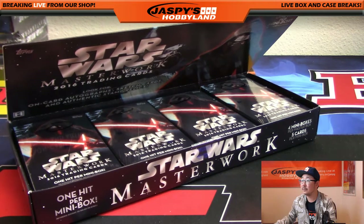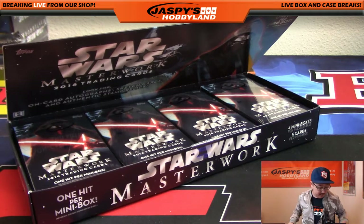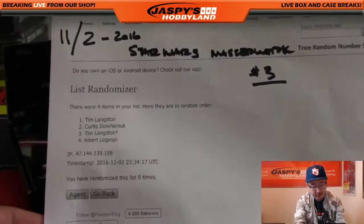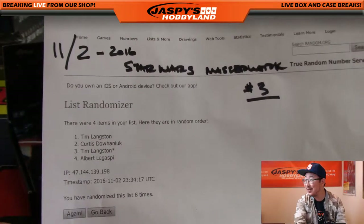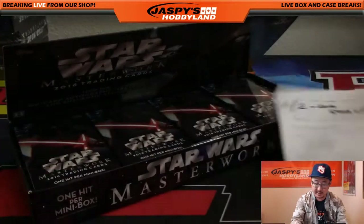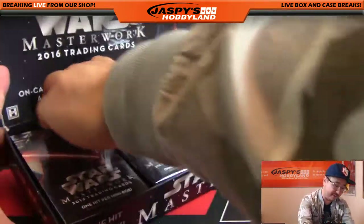Let me pause the video really quick. Okay, welcome back folks. Printer did work, so there it is. It's official because when you print it, it's official at that point. So there it is — Star Wars Masterwork number three by Topps. Very nice stuff. Tim Langston, we'll do your box one and three first.